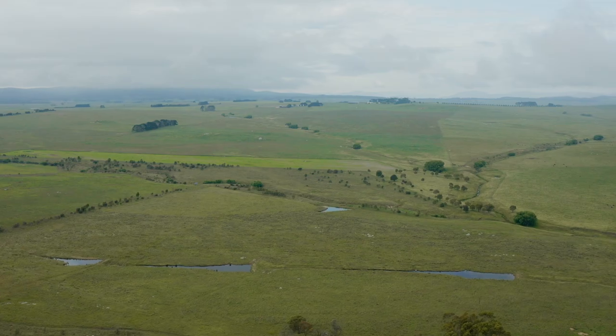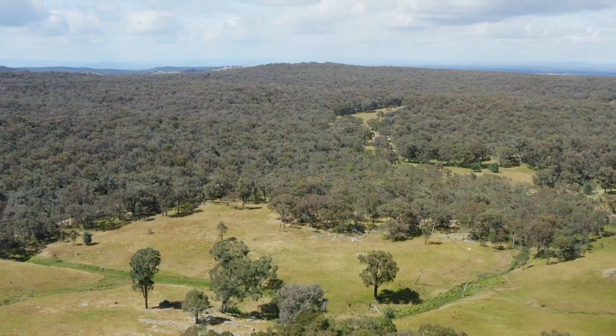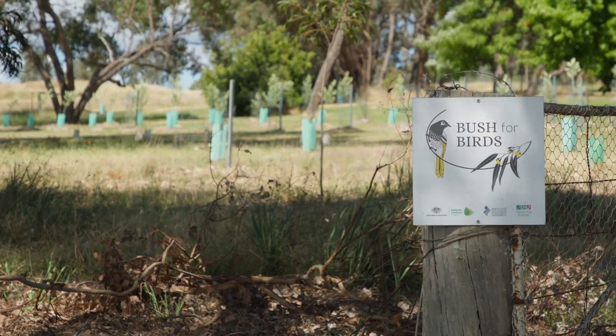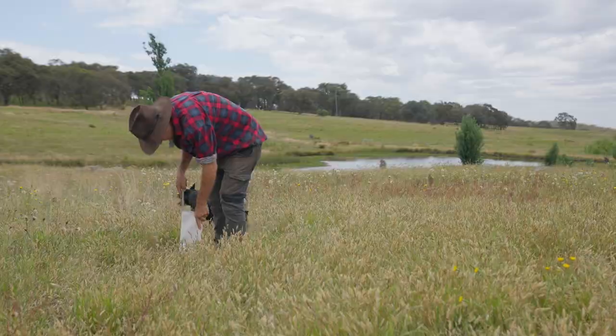To save a bird like the Regent Honeyeater, which forages over such a huge area, also requires landscape-scale responses. So the Bush for Birds project works over a really large area of northeast Victoria and ties in a wide range of partners in order to deliver it.